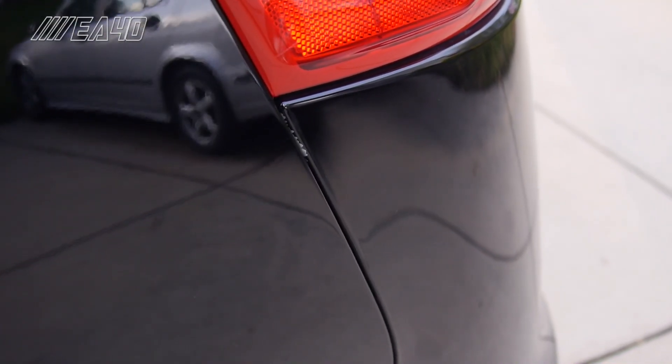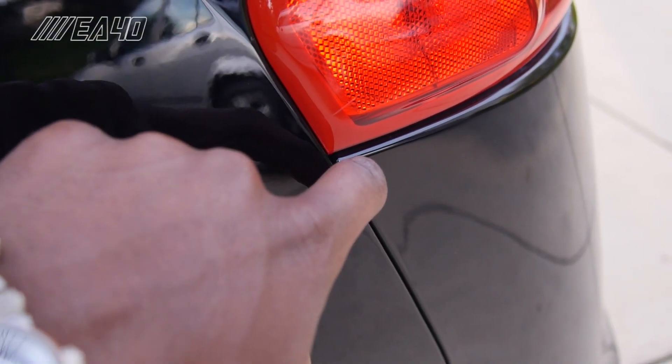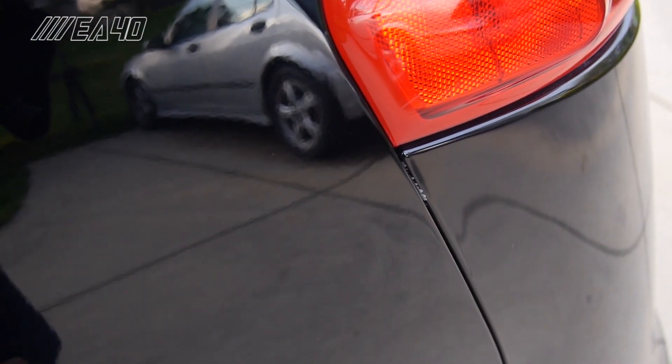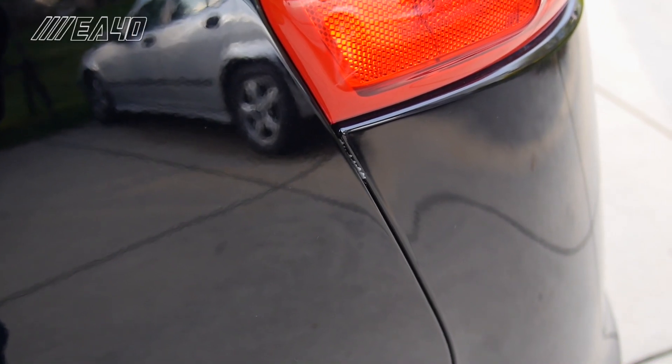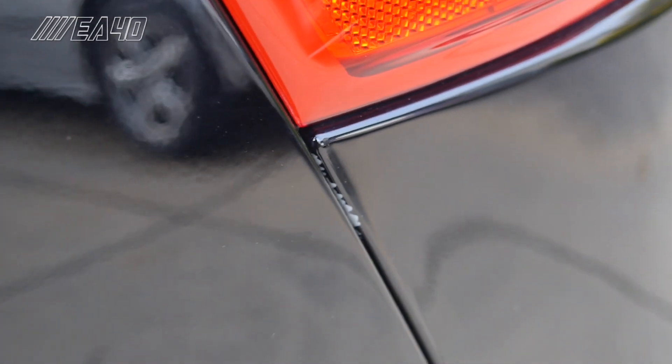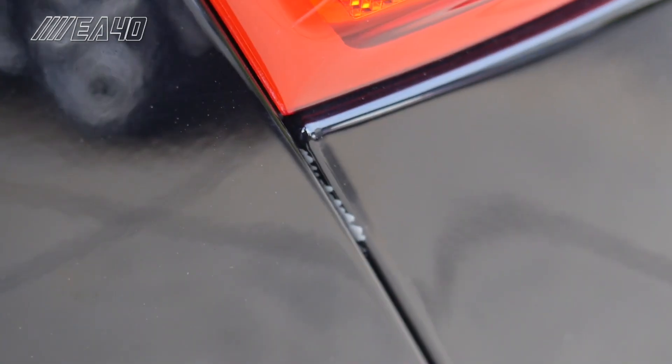As I'm walking around filming, I noticed this — it looks like a bit of paint that has come off for some reason. Warranty, here we come. Yeah, that's not very good in terms of finishing quality. How does that happen?